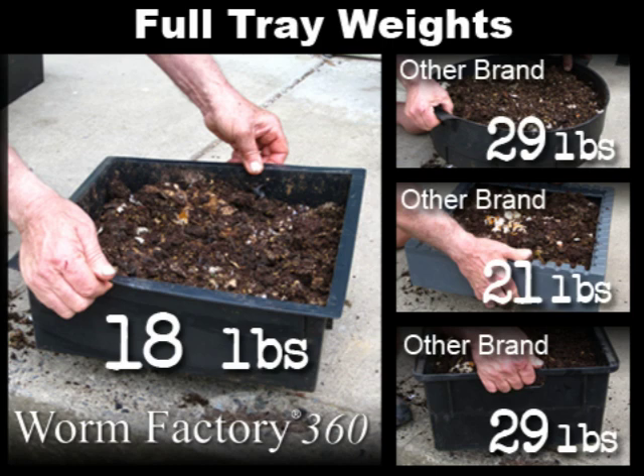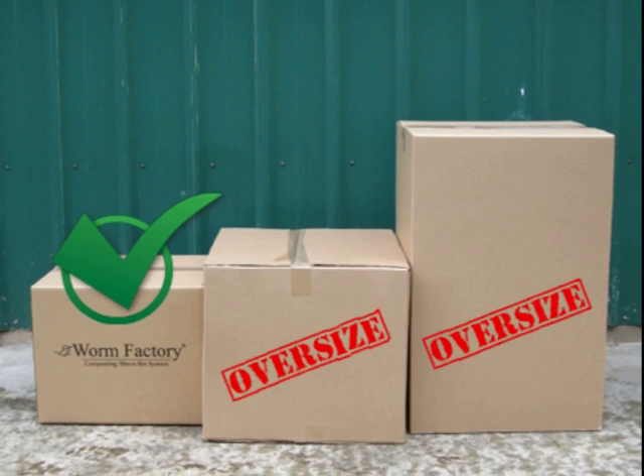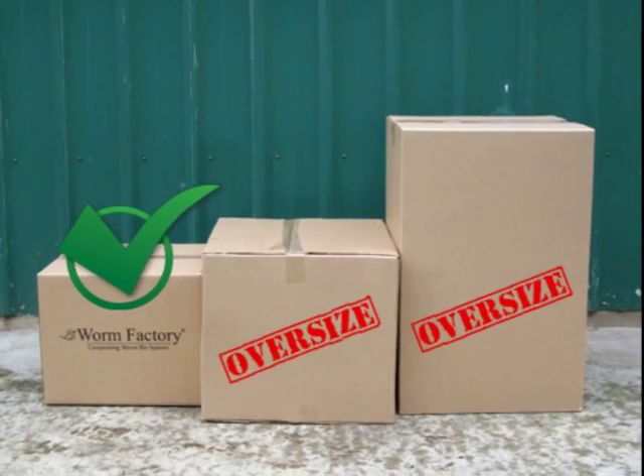Other worm composters use large heavy trays which can be difficult to lift when fully loaded. Because of the Worm Factory's compact size, it can be packaged and shipped within a standard size box, saving substantial shipping costs over other systems.